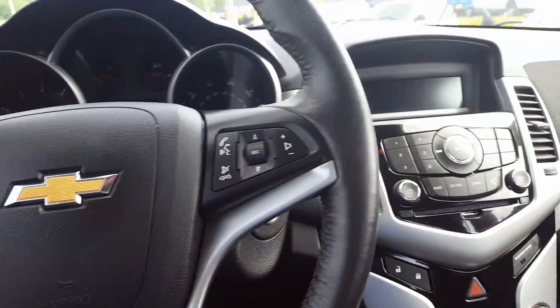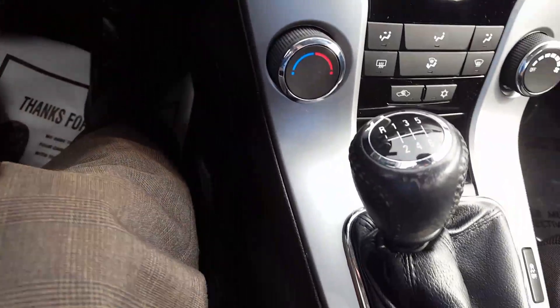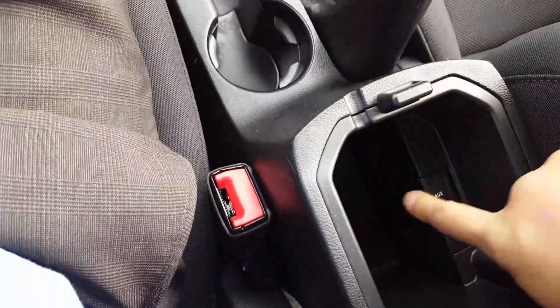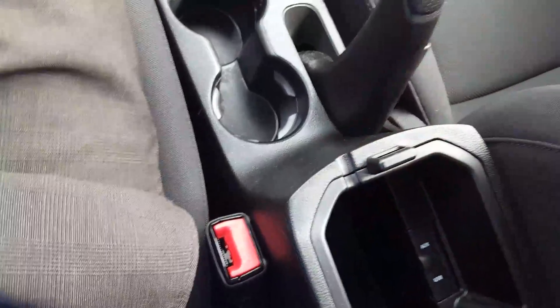Of course we have our cruise control and Bluetooth — you have all the controls here. Six-speed manual transmission, and here we have our auxiliary and USB input. Just a nice little overview of the vehicle.